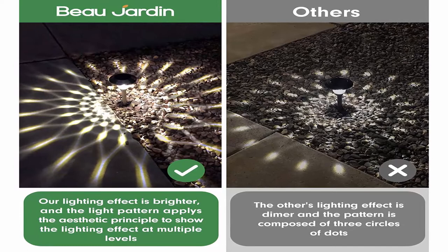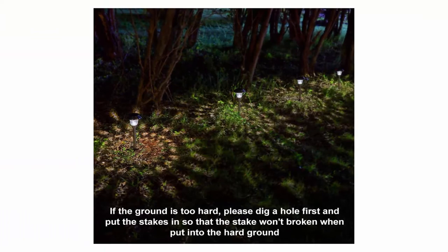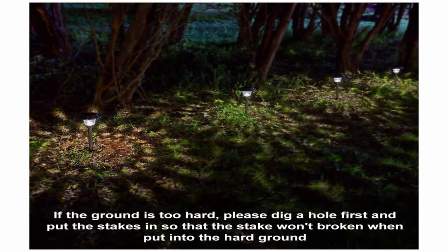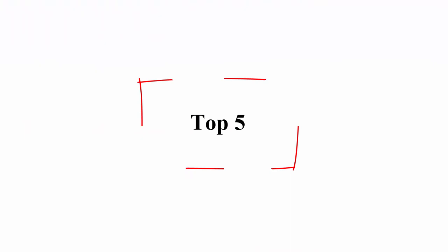The included battery is recharged by solar power. Solar path lights automatically turn on at night and turn off at dawn, conserving battery life for when it's needed most. The pattern of the solar light is also attractive. Solar path light is a perfect addition to your backyard. Top 5.